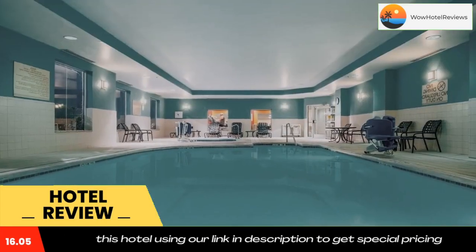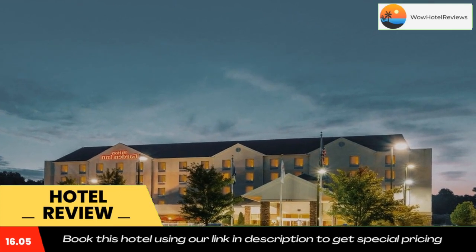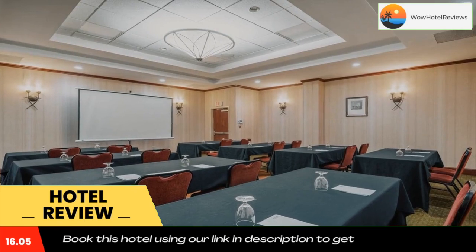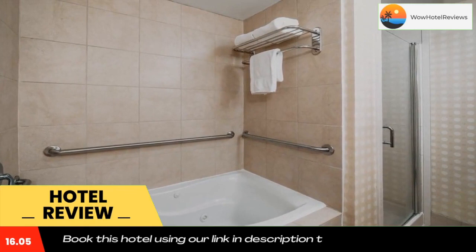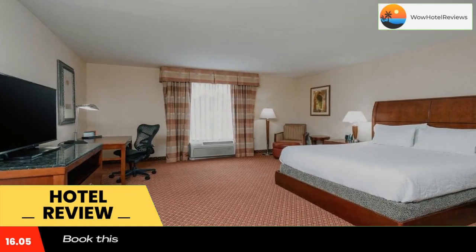The Hilton Garden Inn Morgantown includes rooms with a flat-screen LCD TV and an iPod docking station. A microwave, a mini refrigerator, and a coffee maker are available in every room as well. The Great American Grill is on-site at the Morgantown Hilton Garden Inn and also has room service.